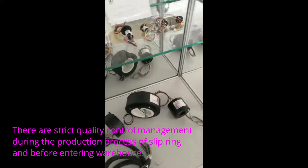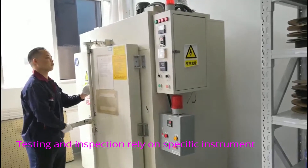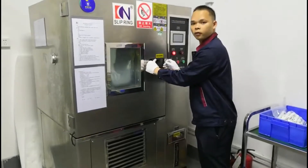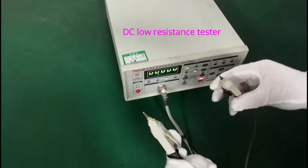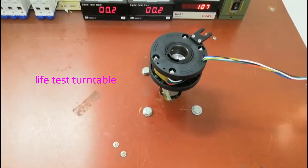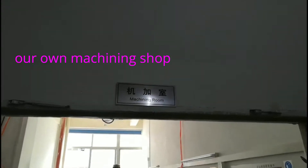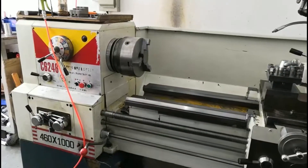There is strict quality control management during the production process. Before entering the warehouse, testing and inspection rely on specific instruments such as an oven, programmable constant temperature and humidity tester, contact resistance tester, insulation and dielectric voltage tester, life test machine, and temperature rise tester. We have our own machine shop capable of certified and customized manufacturing.